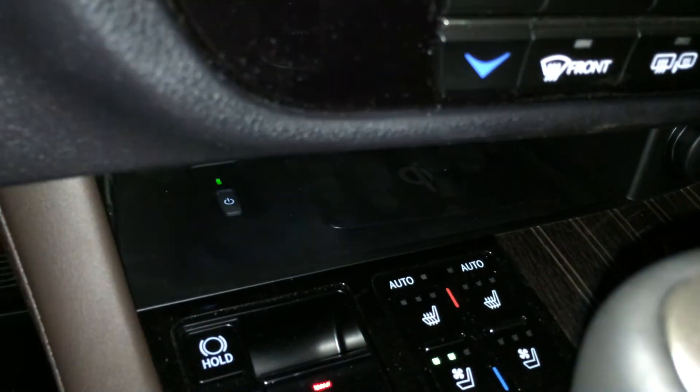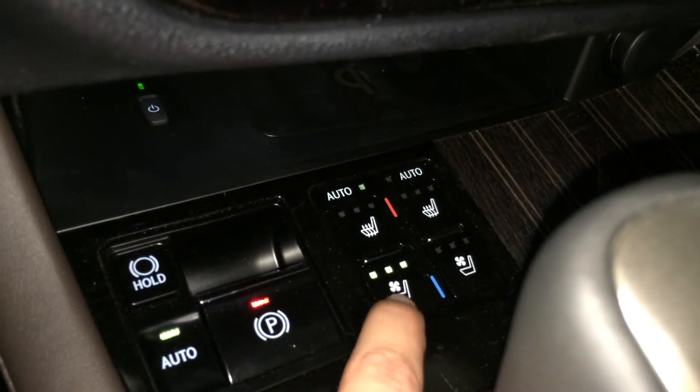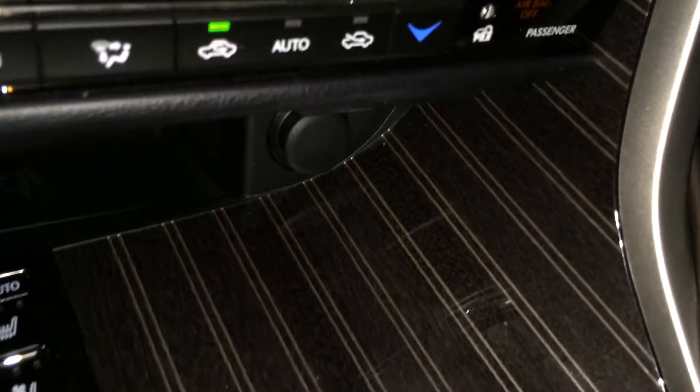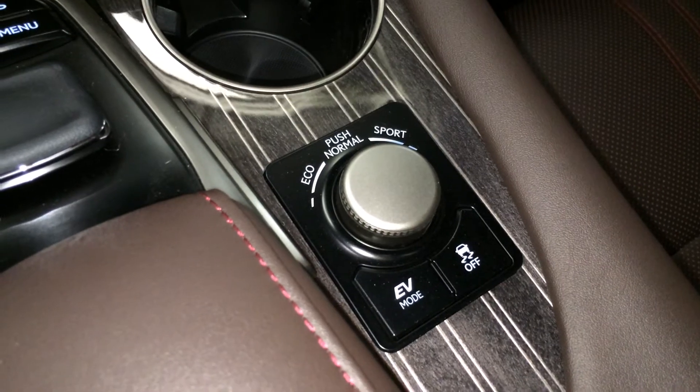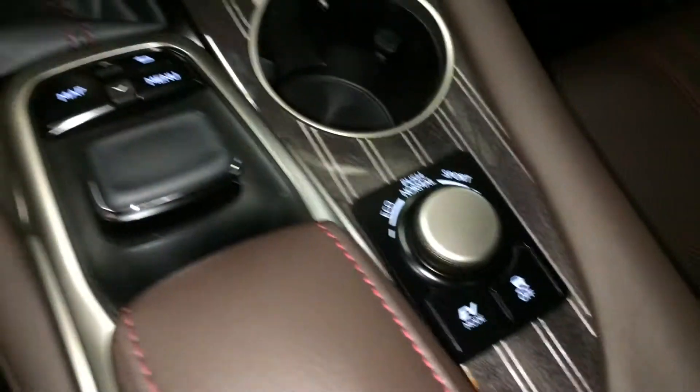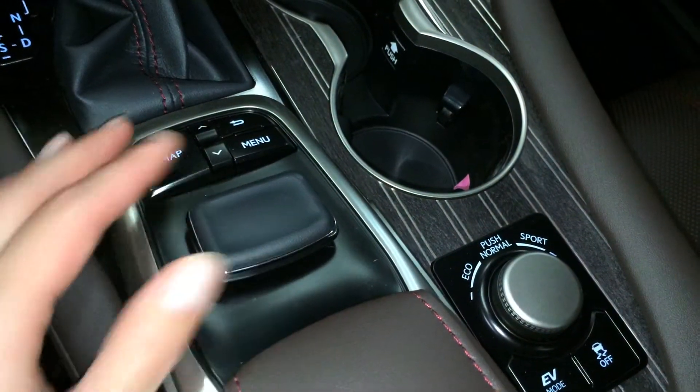Way back there you have your wireless phone charger, automatic heated and ventilated front seats with 3 settings, power outlets, eco, normal and sport drive modes, EV mode, traction control, and this is what you use to navigate around your display screen. Underneath your armrest you'll find your audio inputs, power outlets, and a slot right here for your phone cord.